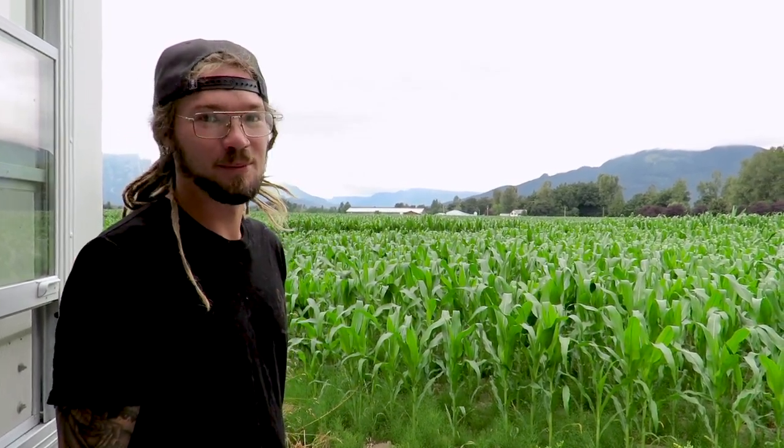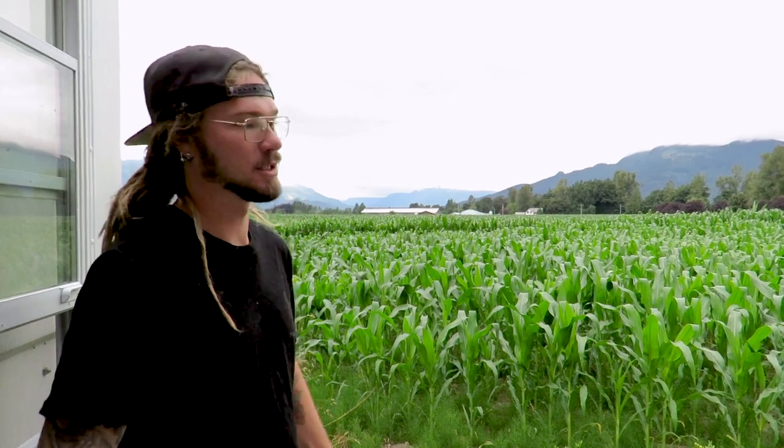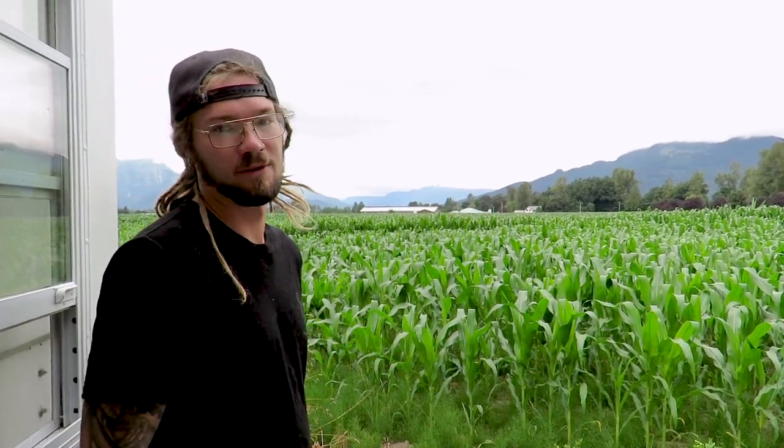We swam in the ocean, went cliff jumping at Thetis Lake, stumbled across a nudist beach at the perfect time. We went and found this crazy waterfall and got to swim in the base of it. It's absolutely beautiful — if you guys want to check that kind of stuff out, we could maybe start vlogging about it.